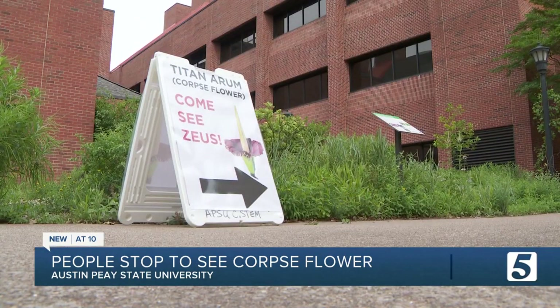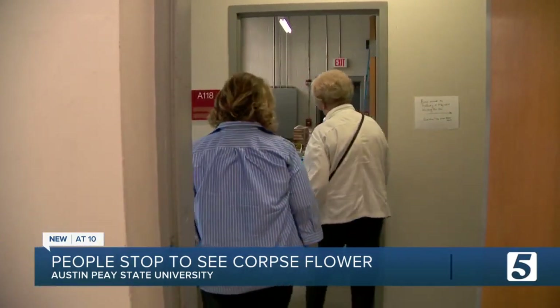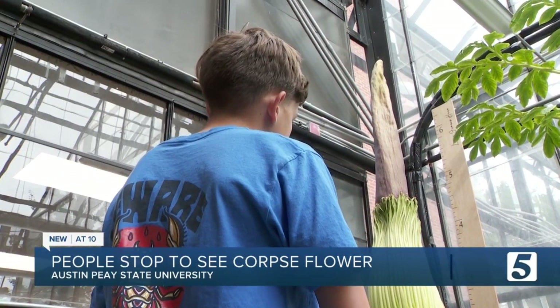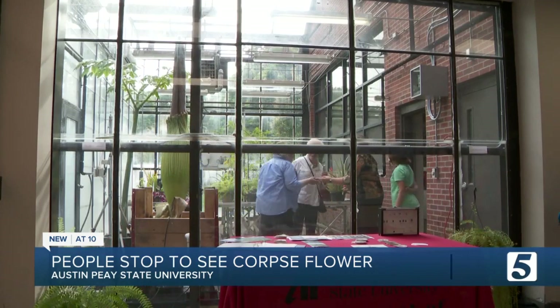It's going to bloom soon. One after another, they arrived. "I've read about it and heard about it all my life, but to actually see it — I just wish I could smell it." They've been asking: when is it going to start to smell? All of them hoping to smell something stinky.